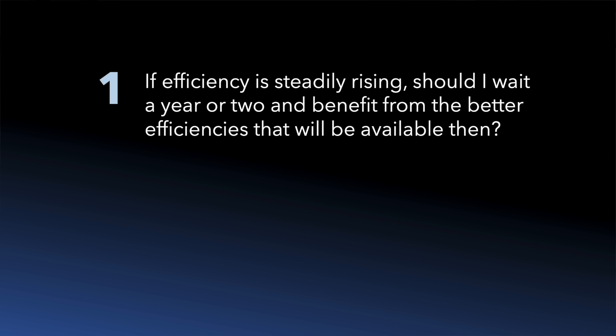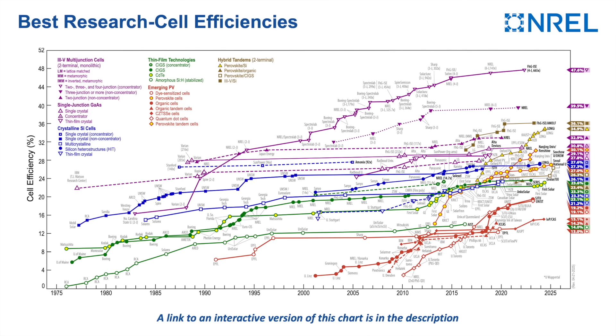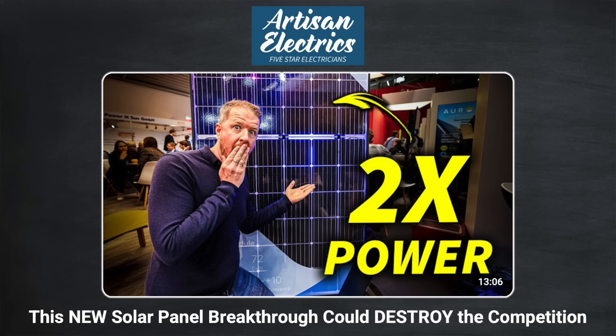So take it from me, these efficiency ratings are actually really important. And if your installer is quoting you a specific panel type, make sure its efficiency rating is competitive in the market before you accept it. Now before we move on, I want to address a couple of questions you might have on panel efficiency. Firstly, if efficiency is steadily rising all the time, should you wait a year or two to benefit from the better efficiencies that will be available then? It's a good question, and assuming you're purely interested in a financial return, it's something you could easily run the numbers on. Would the increased generation outweigh the loss of savings if you didn't invest now? My gut feel, looking at the NREL chart, based on how much solar panel efficiency ratings have increased over the last couple of years, is no. But you never know — there's a technology called perovskite, and that could be a real game changer. Check out the linked video on that technology — the link is in the description.